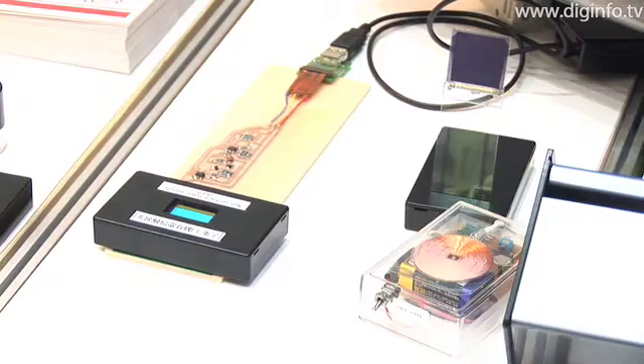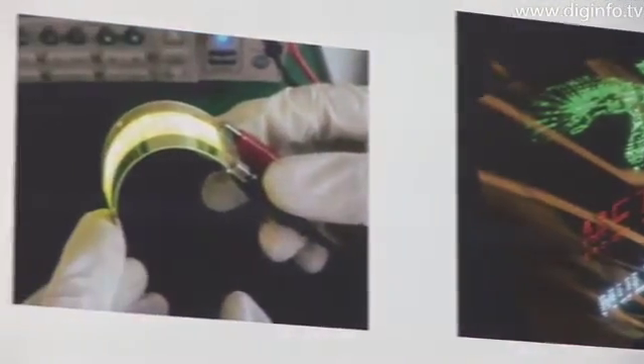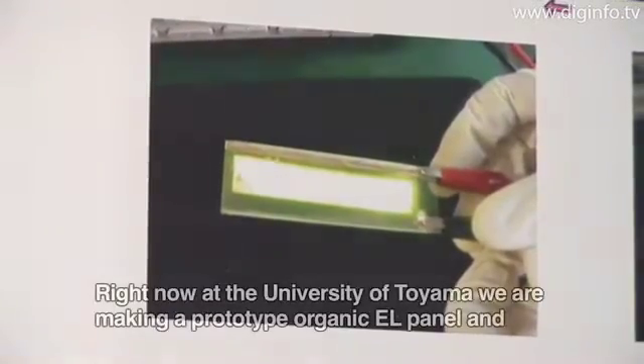Using technology for compound integration, the University recently created a 100mm square flexible prototype organic EL panel.